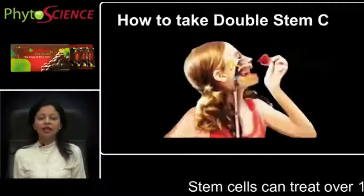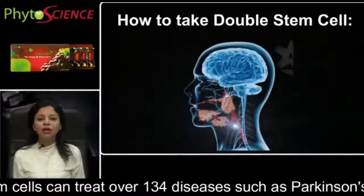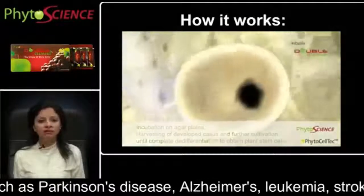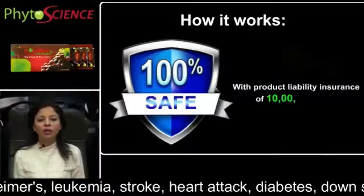How to take double stem cells: Put one sachet under your tongue and leave it on for a few seconds. It will dissolve with your saliva and be absorbed by your nerves under your tongue directly to your brain. How it works: It works on nanotechnology with immediate 100% effectiveness without any stomach processes. It's totally safe with product liability insurance of 1 million USD.